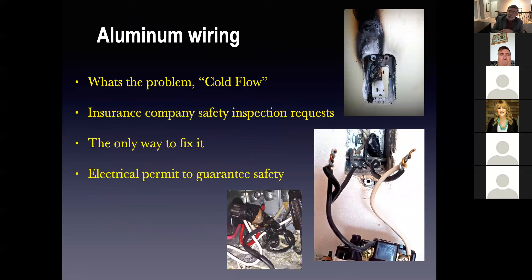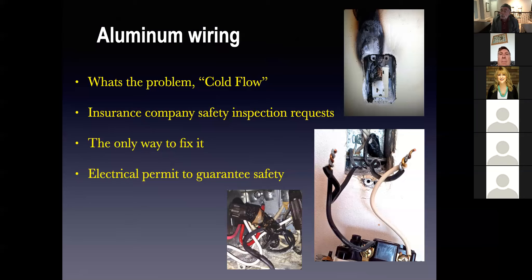Aluminum wiring. Does anybody know when aluminum wiring was prevalent? The answer is 1968 to approximately 1975, give or take a year. At Robart Electric, we do the aluminum pigtailing and we usually do about 50 of them a year minimum, so we get a lot of opportunities to take a look at this.